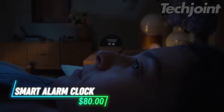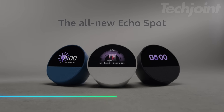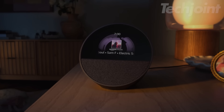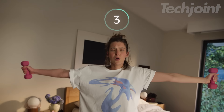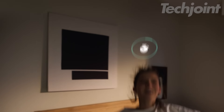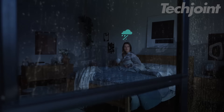This smart alarm clock is designed to help you wake up and stay connected. It has a clear display where you can see the time, weather, and song titles. You can customize the clock face and choose from fun colors. You can ask Alexa to play your favorite tunes or check reminders. It also lets you control compatible smart home devices with your voice or a tap on the screen.